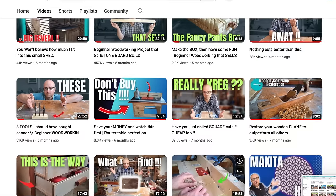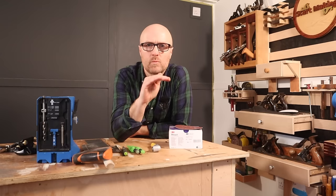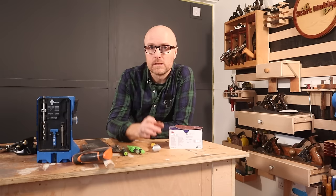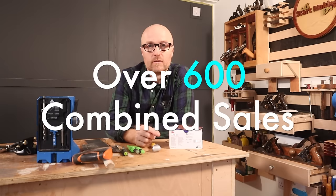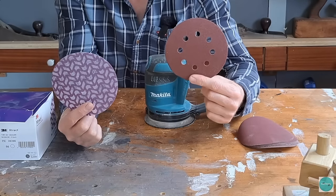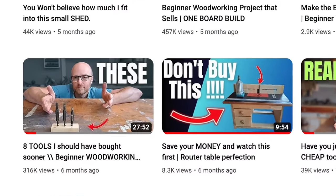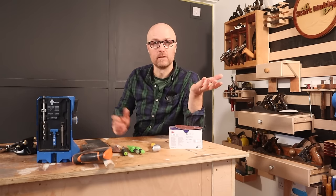Let's leap straight in with the first video. This was the second most popular video I released last year, so thank you to everybody who viewed it. This video was aimed at trying to give advice to people just starting out on their woodworking journey — these are some of the tools that I think make it easier. Let's have a look back and see if that information is still accurate.